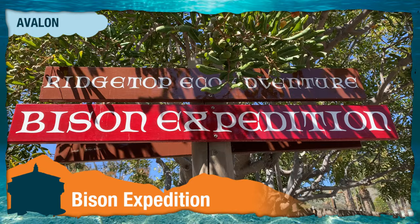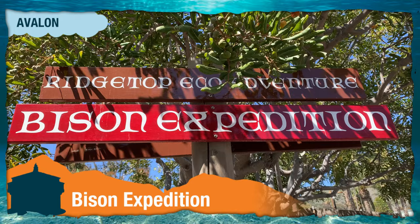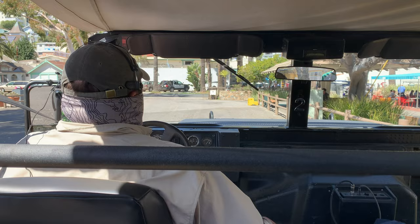Now we're going on the Bison Expedition. My name is Andrew, I'll be your guide over the next two hours.